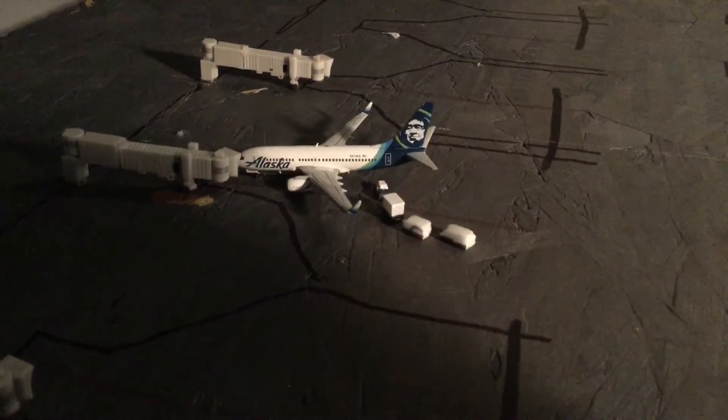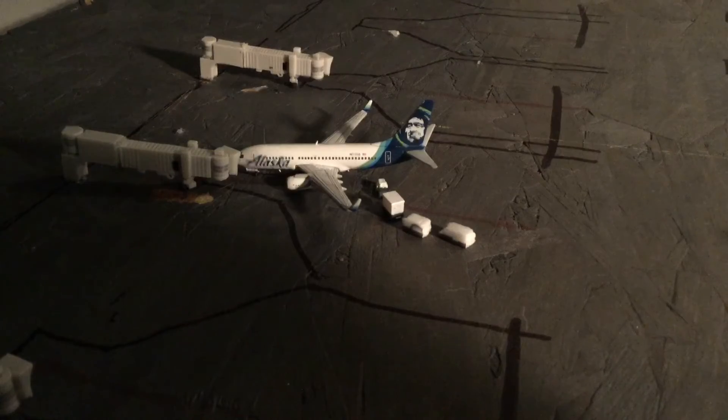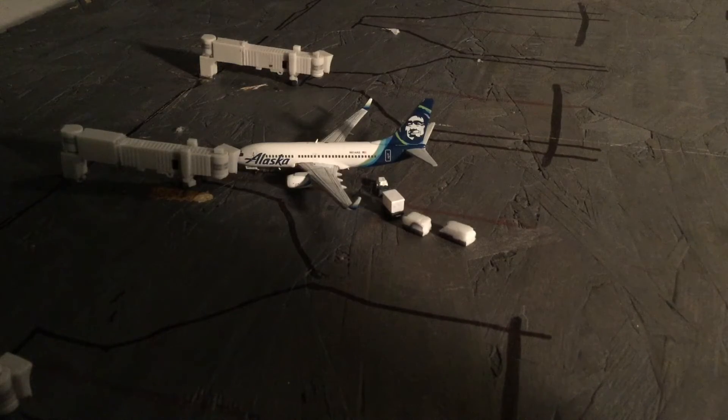Finally we have an Alaska Airlines 737-700. He's just being loaded up with passengers and cargo. And he's going to be headed out to Barrow, Alaska today.